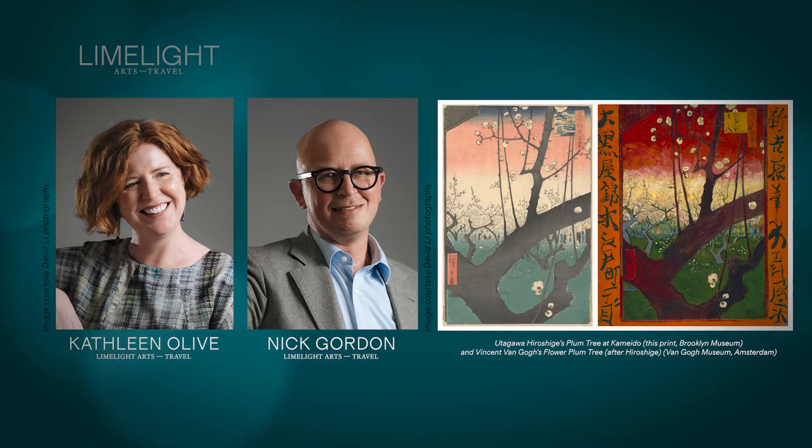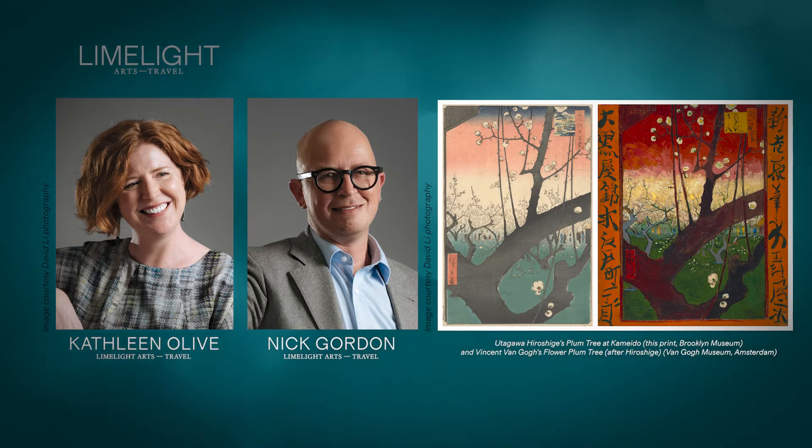Setting these two works against each other, we see how differences in medium and technique, as well as two very different worldviews, can transform a direct copy into a manifesto of a new style of art altogether.